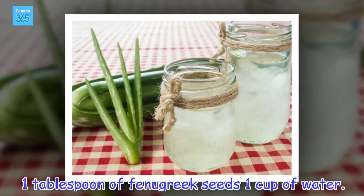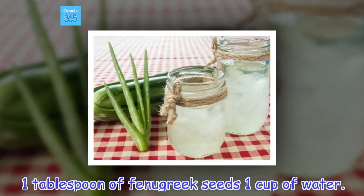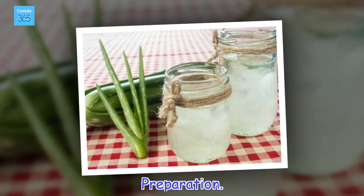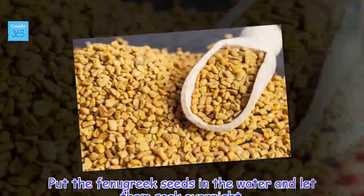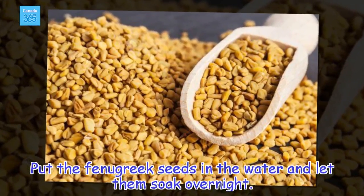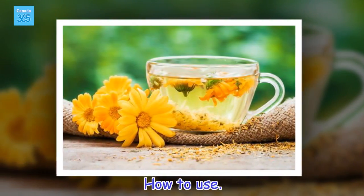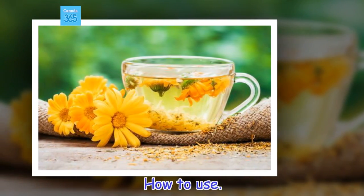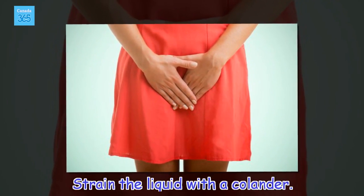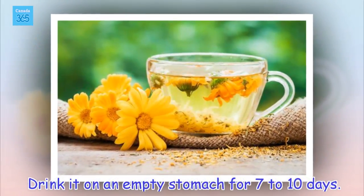Ingredients: 1 tablespoon of fenugreek seeds, 1 cup of water. Preparation: Put the fenugreek seeds in the water and let them soak overnight. How to use: Strain the liquid with a colander. Drink it on an empty stomach for 7 to 10 days.